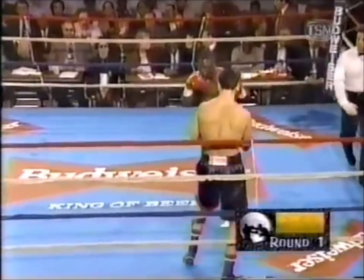Let's have a nice, clean fight. Touch gloves, good luck to both of you. Well-schooled heavyweights.